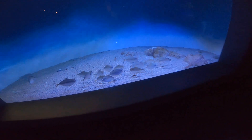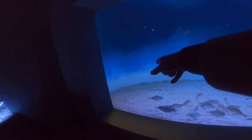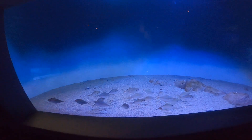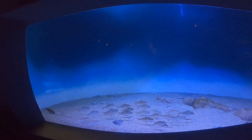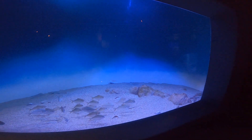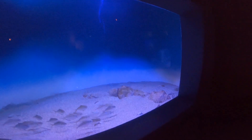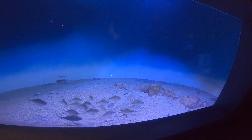There's a sole and flounder in here. Let's see if we can spot them. Oh, there's a stingray over there — a couple of stingrays. That's the sole. The sole's tucked over here. Actually, no, that's the flounder. Filet-a-sole, one of my favorites.